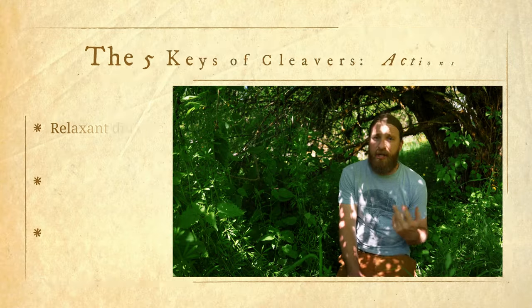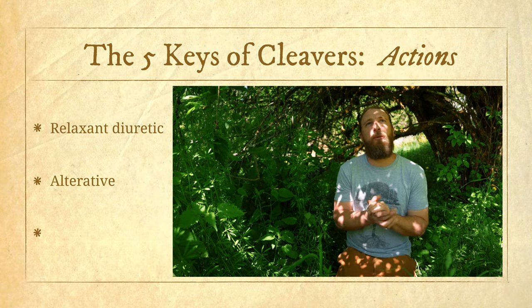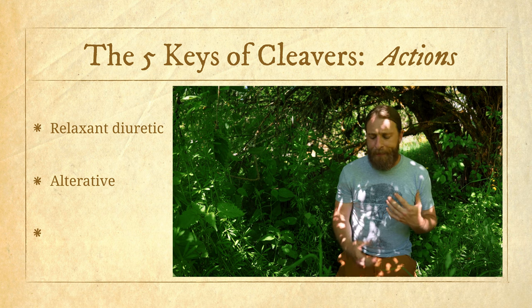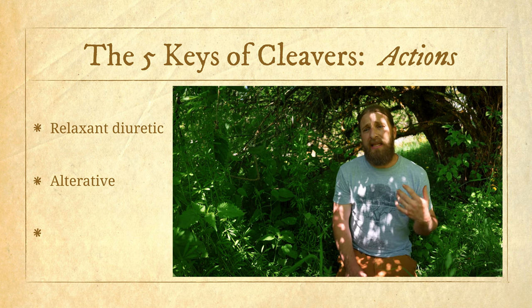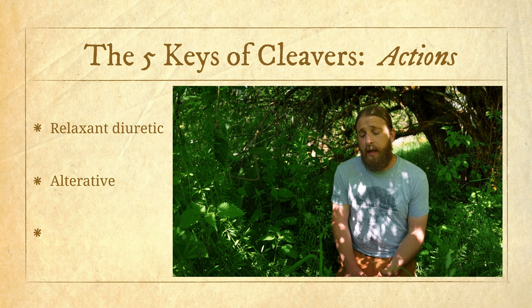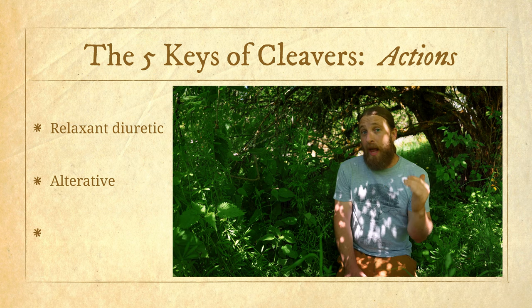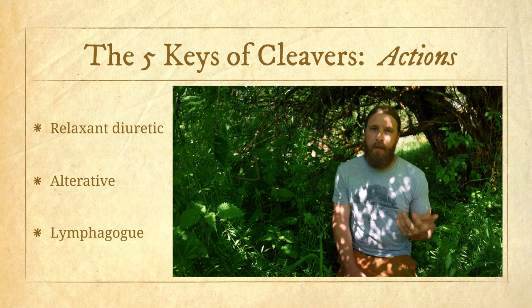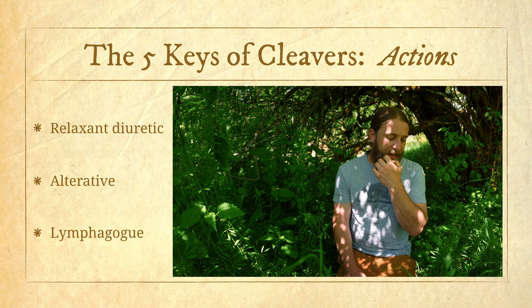Key action number two is that this is an alterative plant — and actually I would say that's really its main action. It's an alterative, meaning that it facilitates opening the channels of elimination and supporting the body's natural inherent detoxification pathways. It does that specifically through the kidneys and urinary tract as a diuretic, and as a lymphagogue. A good principle of holistic herbalism is to really use the mildest remedy you can to achieve the healing result you're looking for.